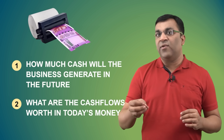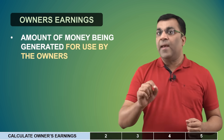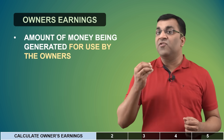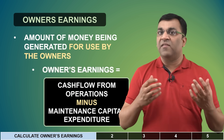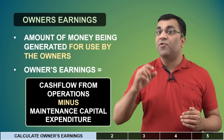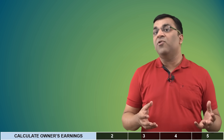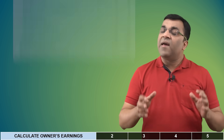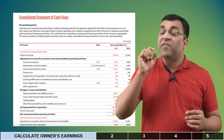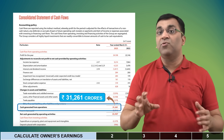Let's do a discounted cash flow exercise for Infosys. There are five steps to follow. Step one is to understand the amount of money the business is making for its owners, formally called owner's earnings. This number is calculated by subtracting the maintenance capital expenditure from the operating cash flow of the company. Operating cash flow is the amount of cash generated by a company's business operations, and in the case of Infosys, this can be found on page 308 of the latest annual report, which comes to a little over 31,000 crores for financial year 2023.